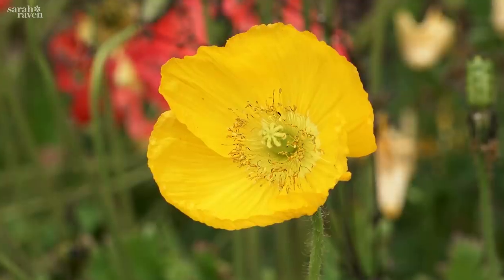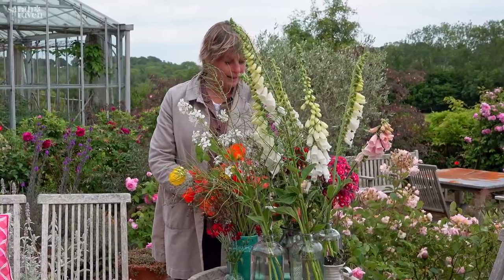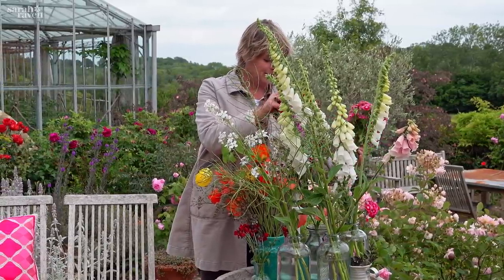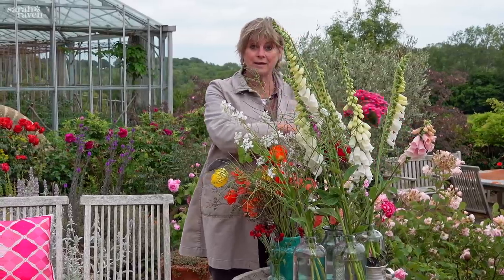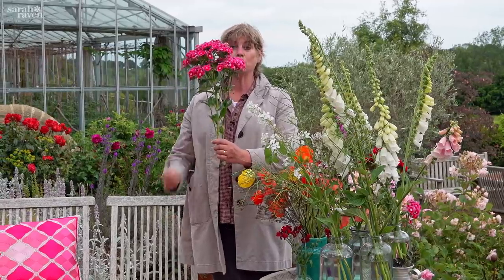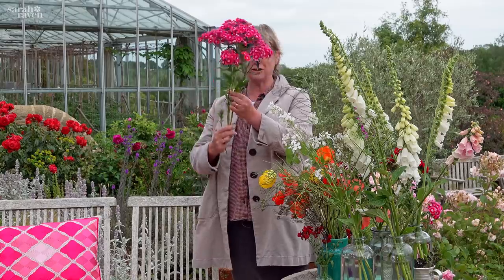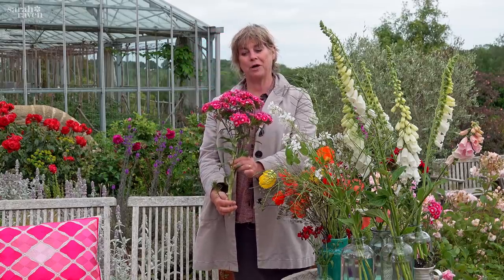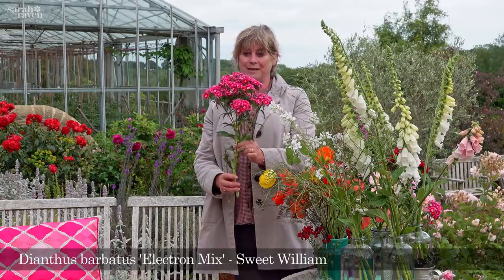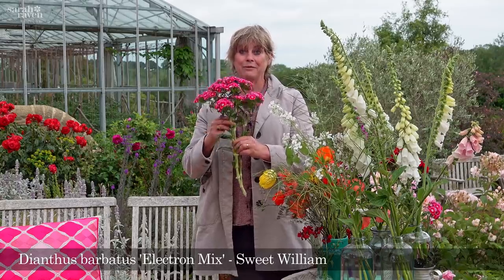Another real cracker, particularly for picking, are the sweet williams. I just want to show you this particular variety — they've got a lovely clove-y, slightly honey scent, quite a gentle scent. I just want to show you: that is one stem — isn't that amazing? It's a whole bunch in itself. This is a variety called Dianthus barbatus, the sweet william 'Electron Mix', and it's so reliable. It's actually often tri-annual here, so we'll leave it to do a third year.